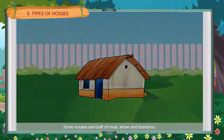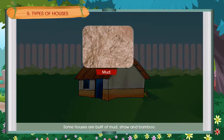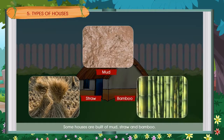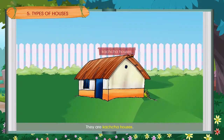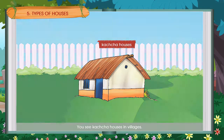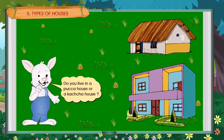Some houses are built of mud, straw and bamboo. They are kaccha houses. Kaccha houses are not very strong. You see kaccha houses in villages. Do you live in a pakka house or a kaccha house?